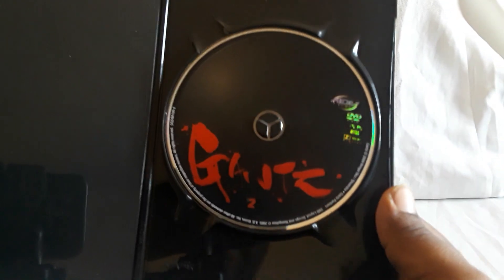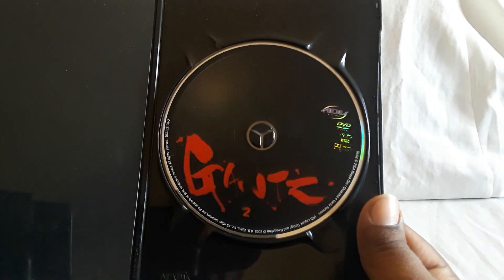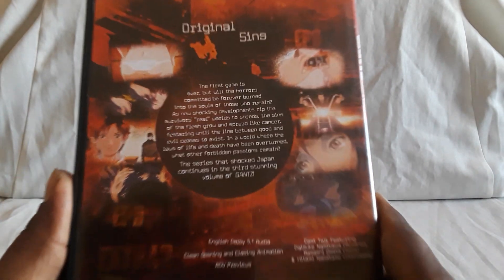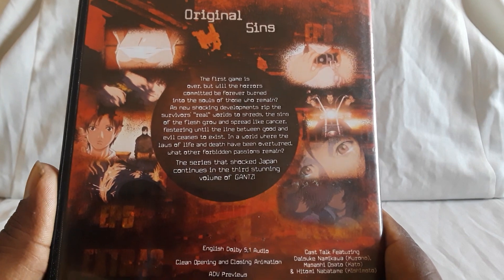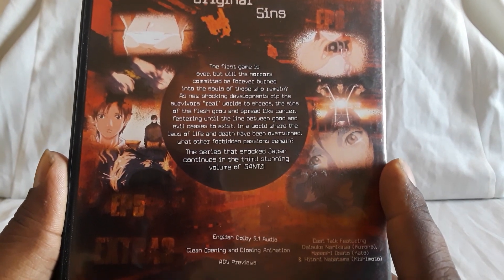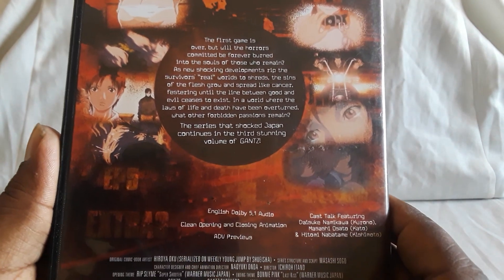There are two live-action films — I have the first one, so I'll get into that towards the end. Here is Volume 3. It's really out there. Definitely, finding out the characters' pasts and stuff is also part of it — like how they were until they got into this game.